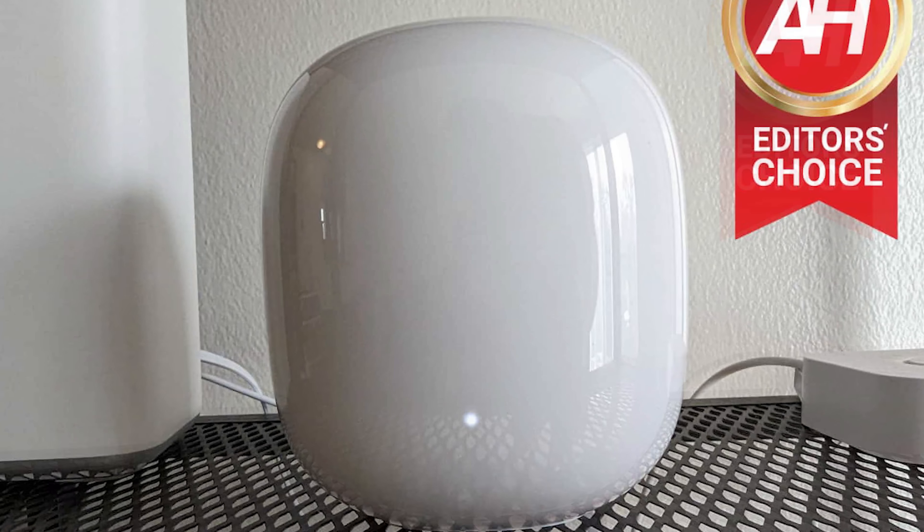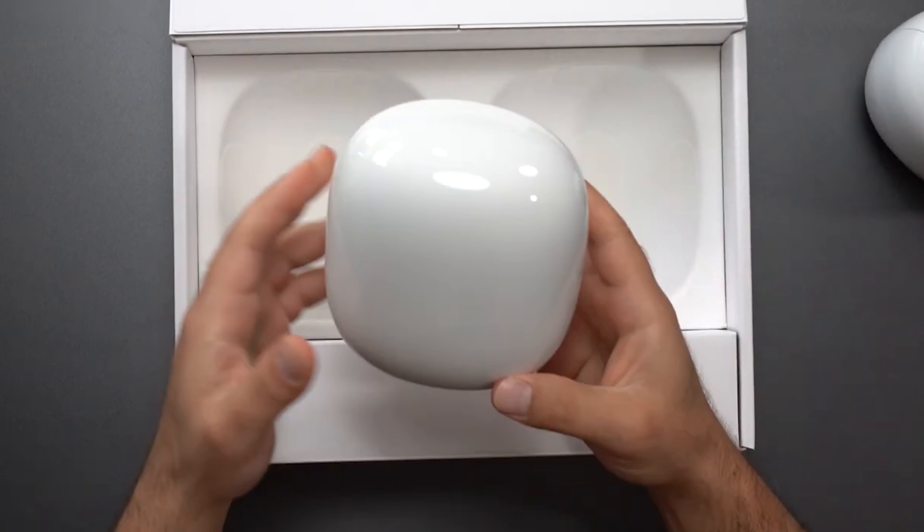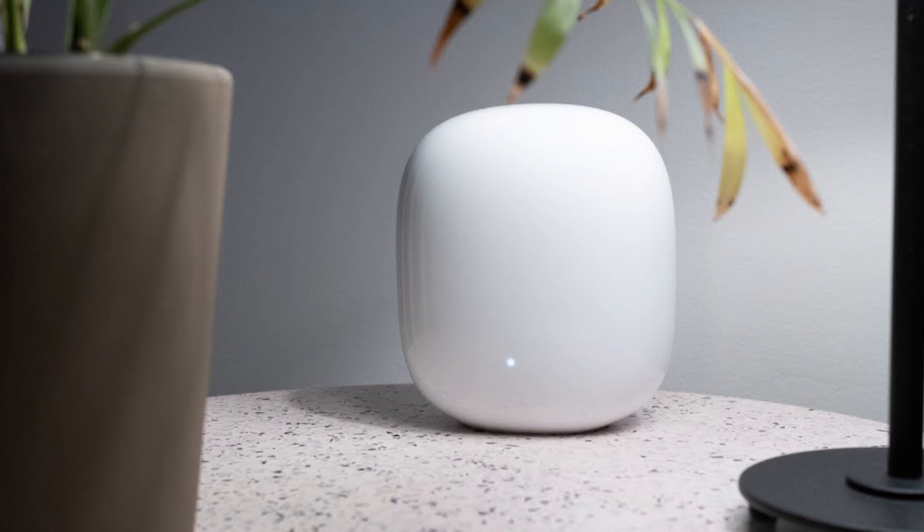Google Nest Wi-Fi Pro pros and cons. Pros: sleek, stylish design; easy setup and management with the Google Home app; powerful Wi-Fi 6E performance; good value for money. Cons: limited Ethernet ports — only two on the main router; fixed 6 GHz backhaul can be limiting in large homes. The app identified about 70% of my devices — not perfect, but not bad either.